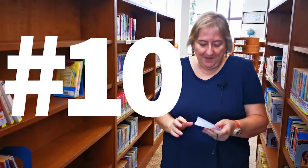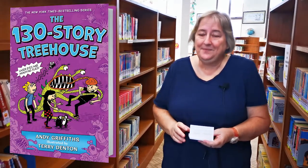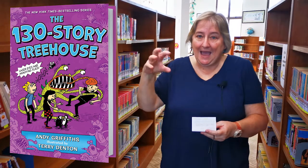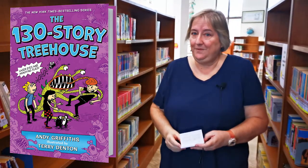They've been writing since 2011, so they're up to their 10th book now which is the 130-story Treehouse. The 130-story Treehouse has a soap bubble blaster, a Grabinator which is a big arm that can grab things, and a giant flying eyeball from outer space.